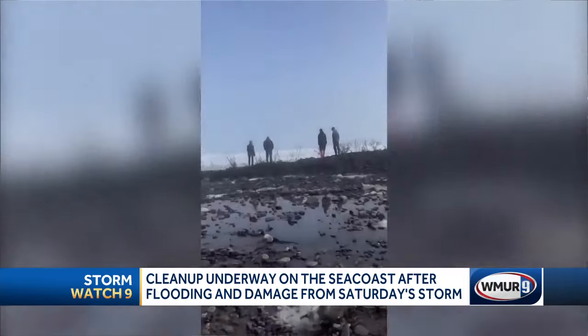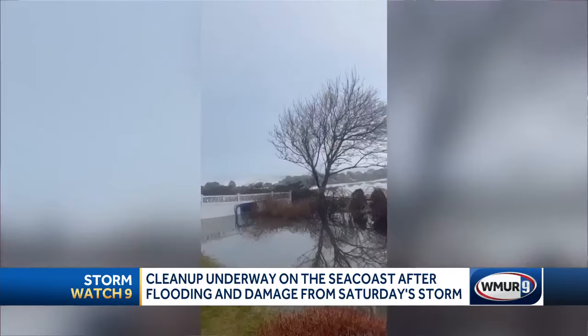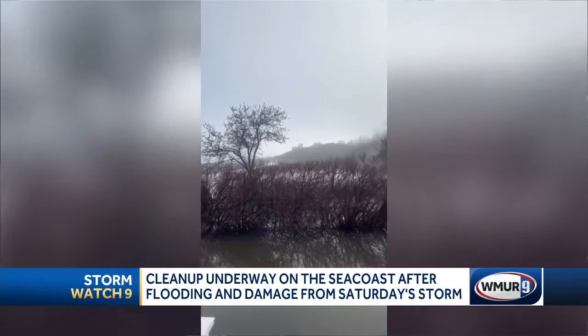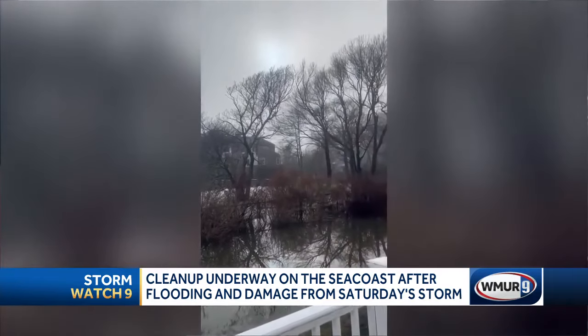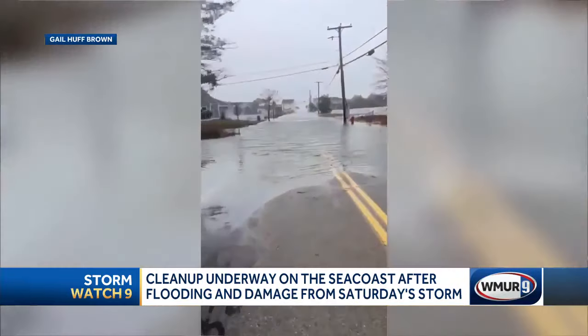Pictures and videos from viewers show what things looked like after the storm cleared out yesterday. Sections of Route 1A were completely flooded with water — we saw some of that today as we were driving around town. We also talked to some homeowners who are left cleaning up the mess. Some say it's something they're used to living so close to the water, but others say this is the worst they've seen in a while.